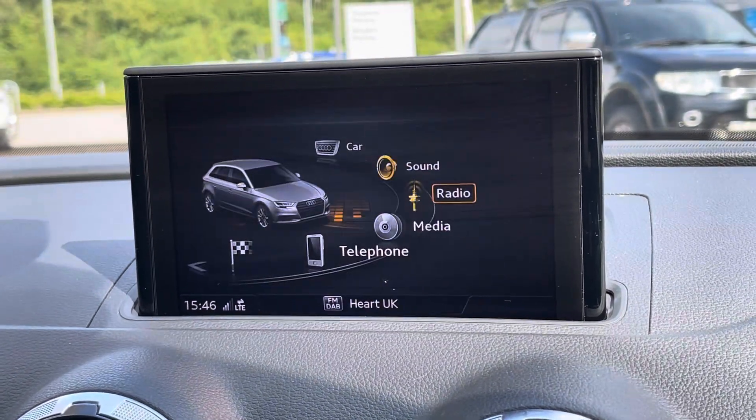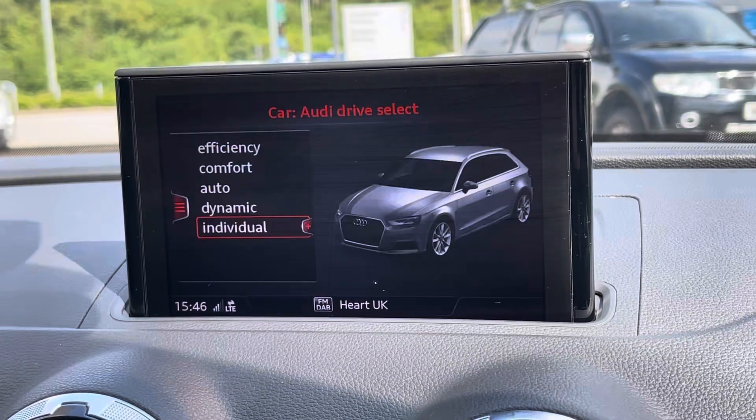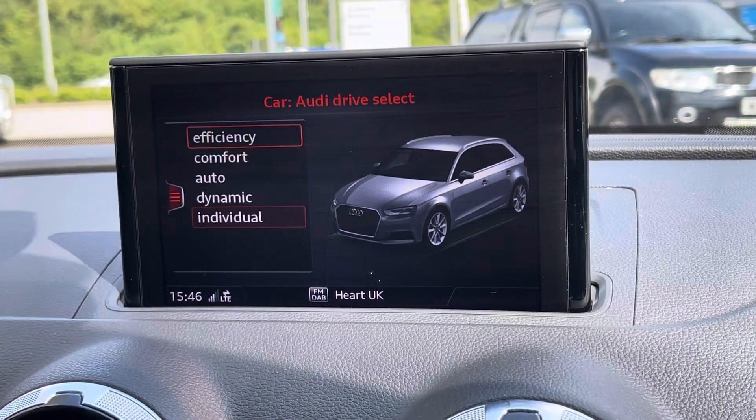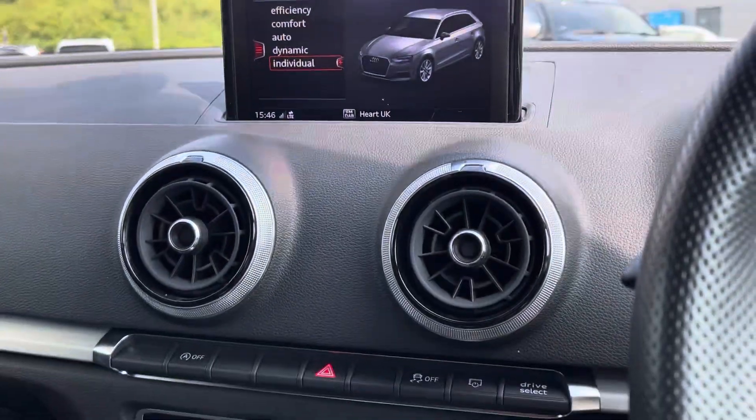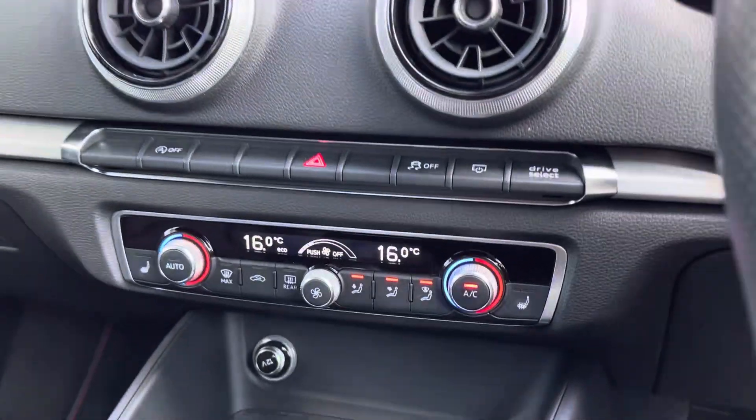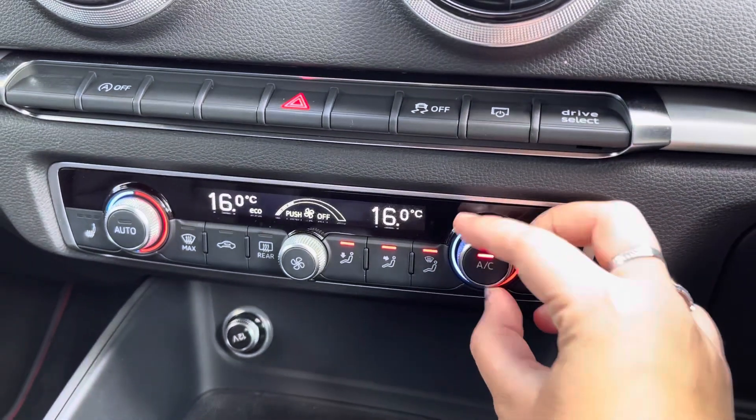Such as the Audi Drive Select features helping to increase the performance of this car. This gives you a choice between Individual, Dynamic, Auto, Comfort and Efficiency. Just below we have the dual climate control features as well as the heated seat controls, ensuring both you and your front seat passenger are always comfortable.